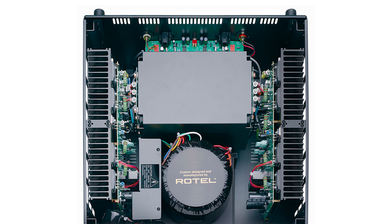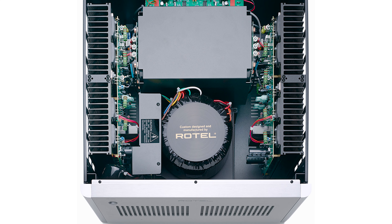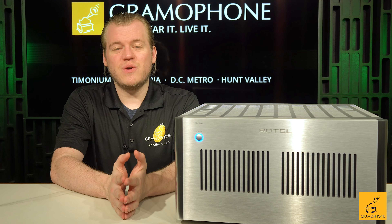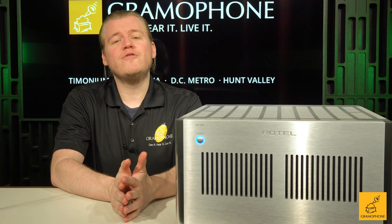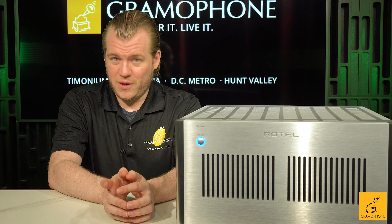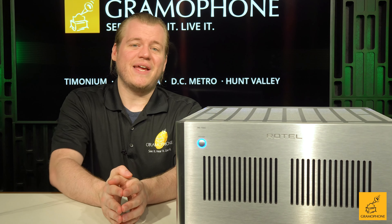Inside this unit are two massive toroidal transformers. They use twin units for just gobs and gobs of power transformer energy. Downstream from those massive transformer units you have eight BHC British-made capacitors. Basically what you need to know is that they're huge, they're quality, and they do that job of handling explosions and crescendos really well. On top of that, the internal wiring and circuit boards connecting all these parts together are second to none.